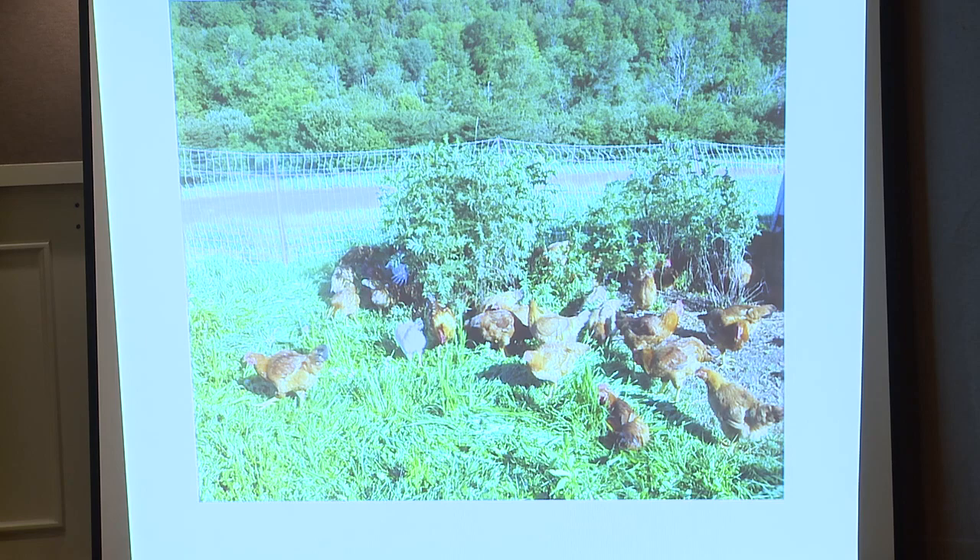The other breed that we raise, we call the Kingbirds. This originally was Freedom Ranger, which is actually a hybrid, but we selected out and bred birds for several years until we got a relatively stable meat bird that we breed on farm. So all the birds — in fact all the livestock — we breed on farm. The birds are bred, hatched, and raised on farm.